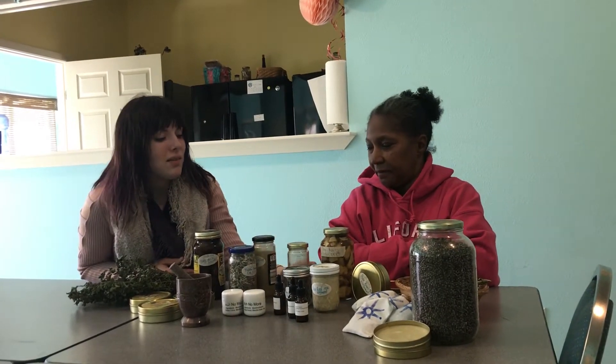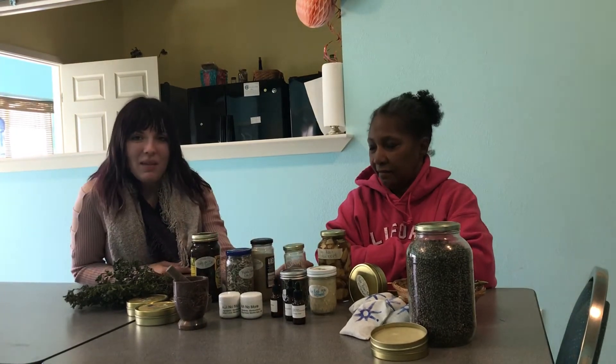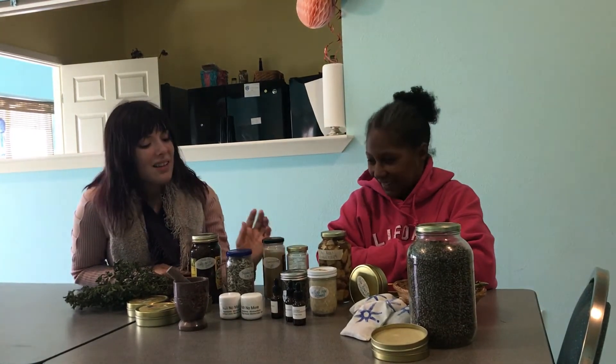And we also have sneeze weed right here. There's a little yellow flower you see probably walking all over, and it's good for your sinuses and colds and stuff like that.